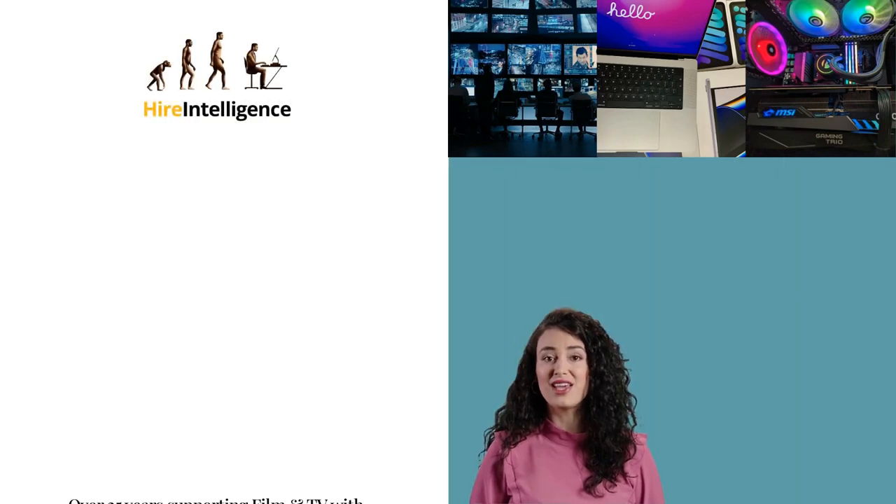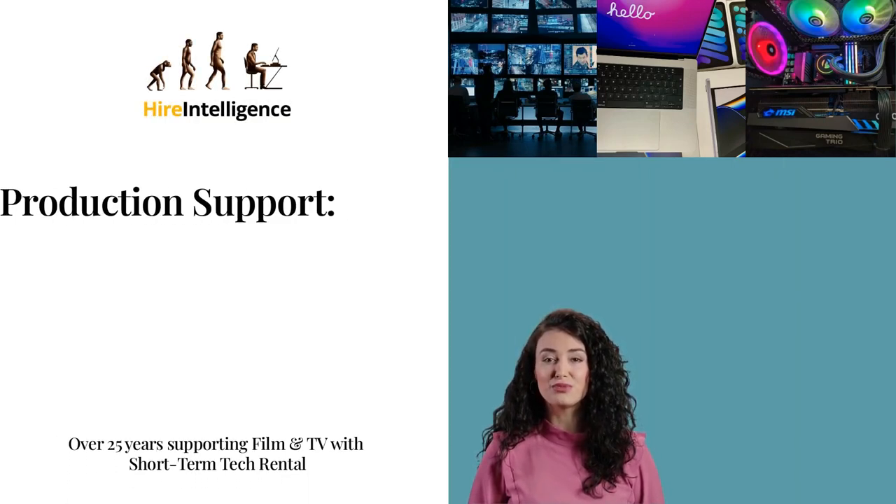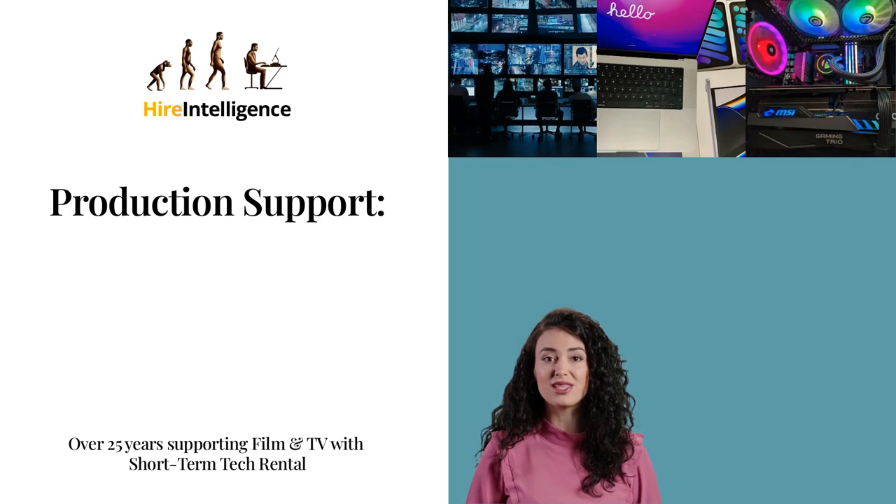For over 25 years, Higher Intelligence International have provided technology hardware for the film and television industry. We support this sector in three distinct ways.